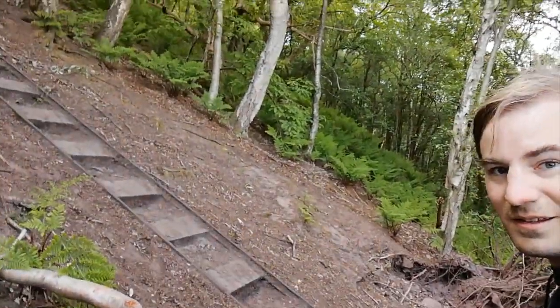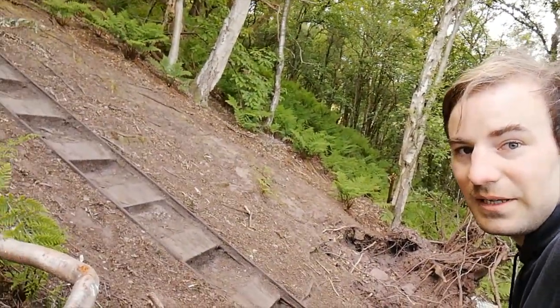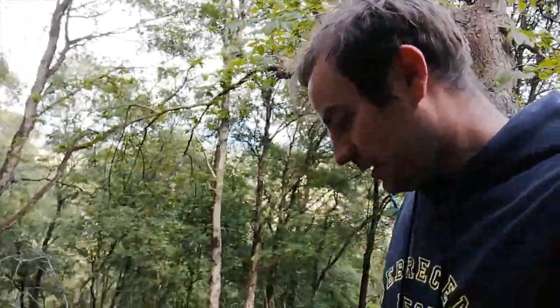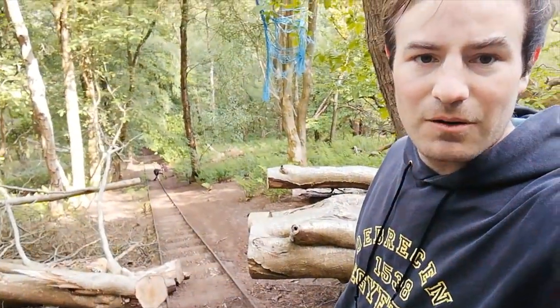I've just stopped for a rest on a fallen tree — I'm not normally one who stops for rests when I'm walking. But this is just so steep, and it's got even steeper. I think this has got to be one of the steepest railways I've ever seen — whether I've been on any funicular steeper than this, I'm not sure. You can see how they've had to cut through a fallen tree to maintain the way. It's just as hard to come up this as it is to come down — I've passed a few people really struggling to get down.